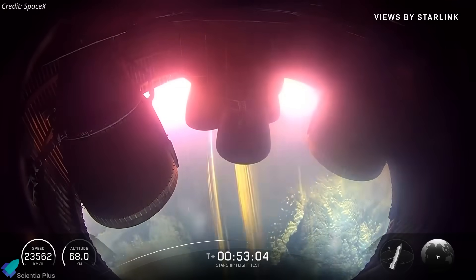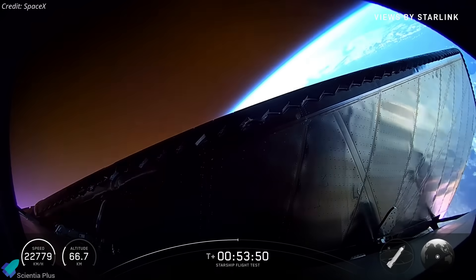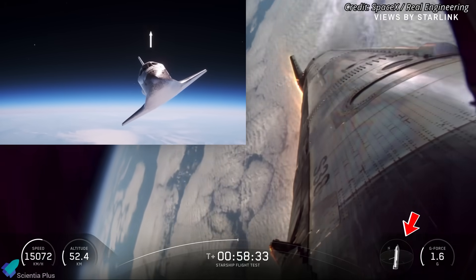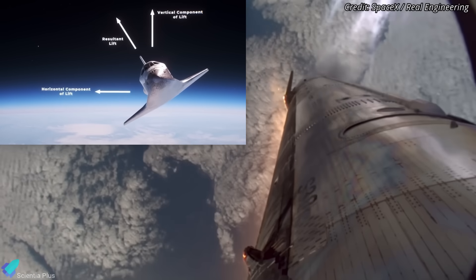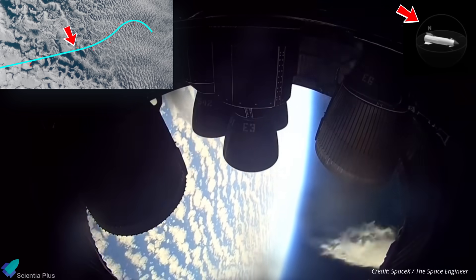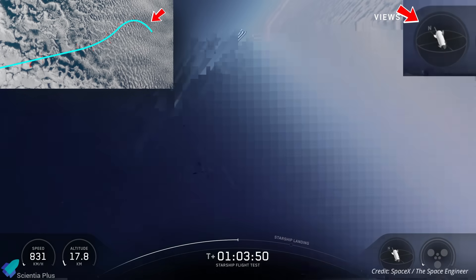The most visually striking moment of Flight 11 came when Ship 38 performed its dynamic banking maneuver around 55 kilometers altitude. The ship rolled side to side, redirecting its lift vector laterally rather than upward. This kept it deeper in the atmosphere longer, maximizing drag and refining trajectory control. As it neared the landing zone, Ship 38 executed a wide-looping turn, a maneuver future orbital ships will use to bleed velocity for a safe tower catch.